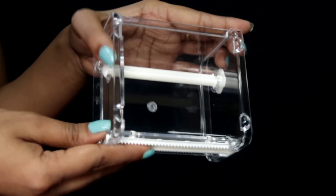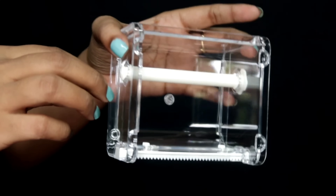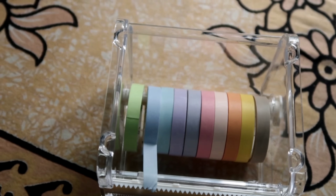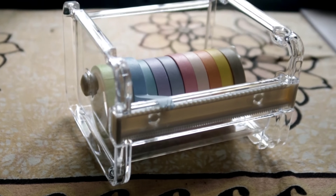Next I got a washi tape holder. Since I bought so much washi tape, I need a washi tape holder! I'm going to show you how you can use that. This is a clear white washi tape holder.